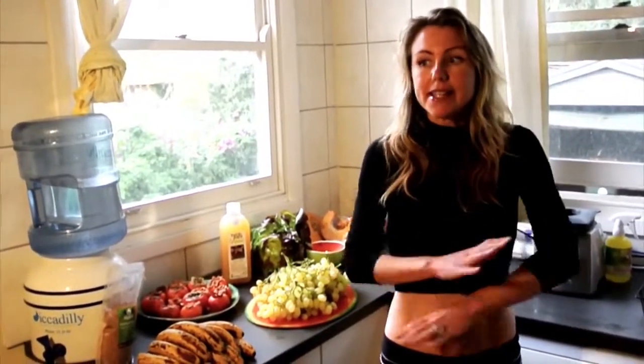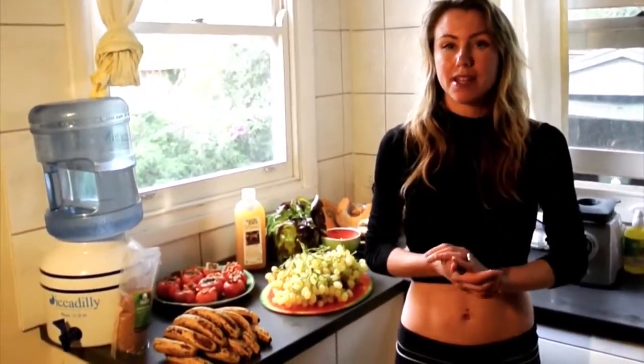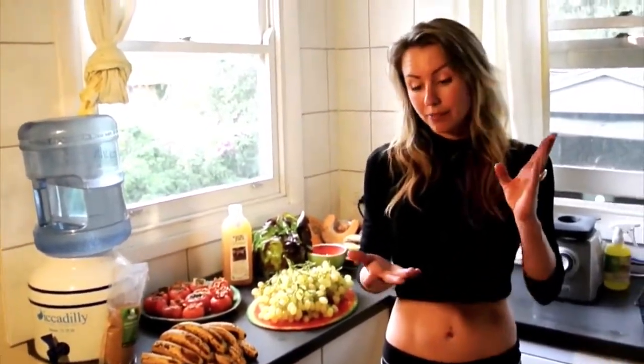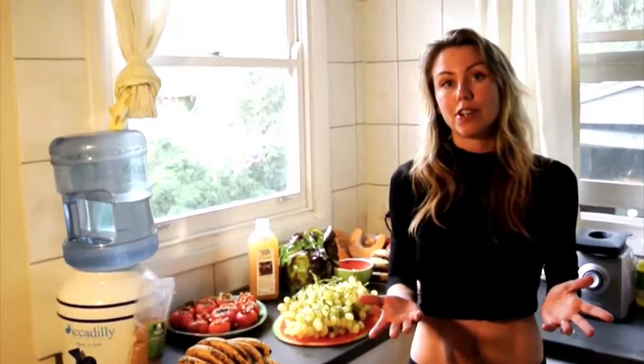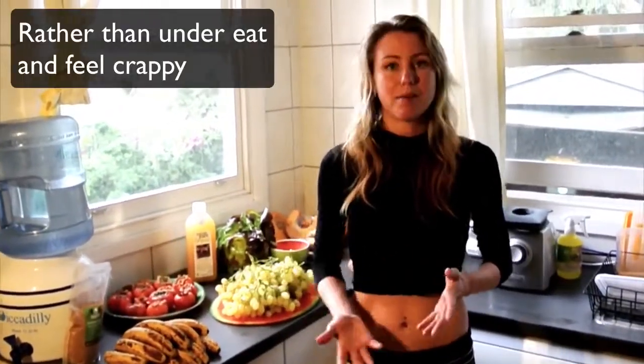I want people to know that a high carb raw vegan diet is absolutely the best way to eat if you want to look and feel your best. But if for some reason you can't get enough high quality calories from fruit, then go and have some potatoes, or some root vegetables, or some cooked carbohydrates — McDougal style. It's not the end of the world. Just keep the fat low.